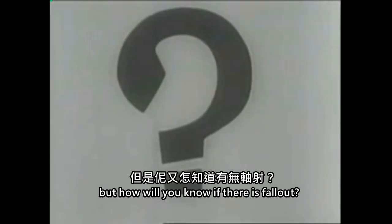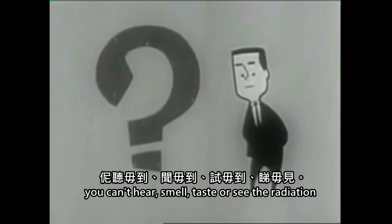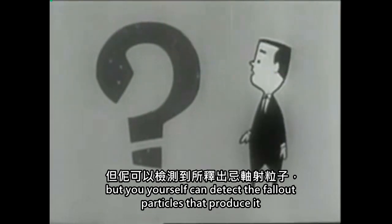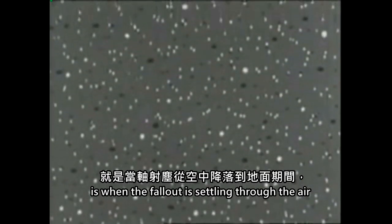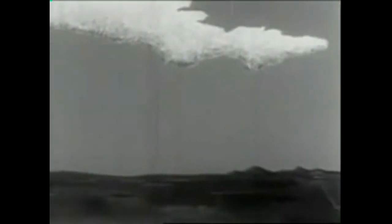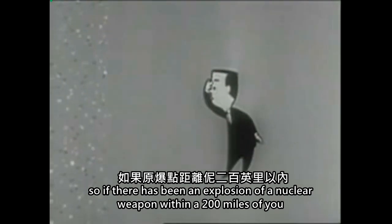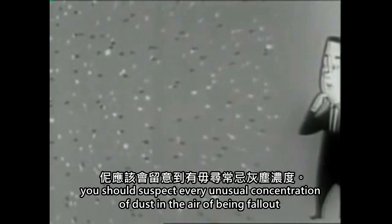But how will you know if there is fallout? You can't hear, smell, taste, or see the radiation. But you yourself can detect the fallout particles that produce it. The easiest time to do this, without special instruments, is when the fallout is settling through the air. This starts any time from about one half hour to several hours after the explosion, depending on how far away you are, and it continues to fall for an hour or longer.